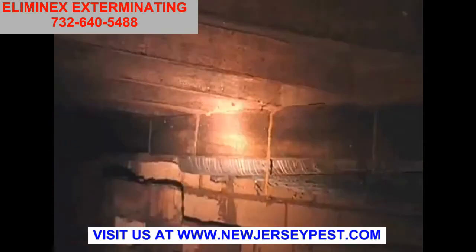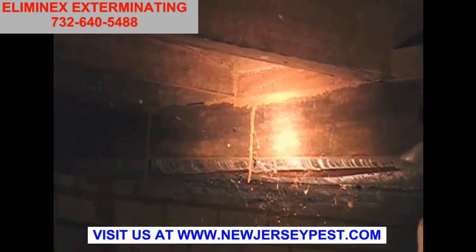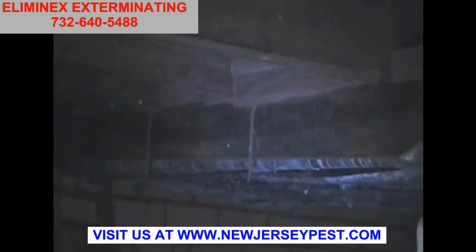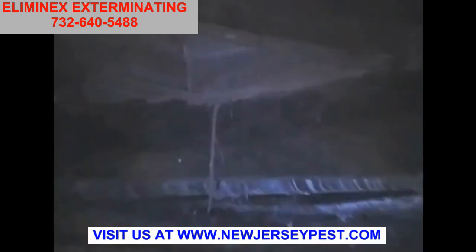Here are a couple of different bits of evidence of where termites are. These are actually stalactites — little mud shelter tubes that termites have built coming down from the flooring. All sorts of different things can happen; we're talking about nature, and we never really know what we're going to see next.